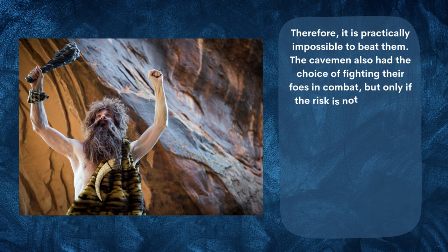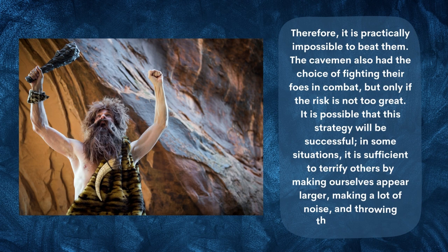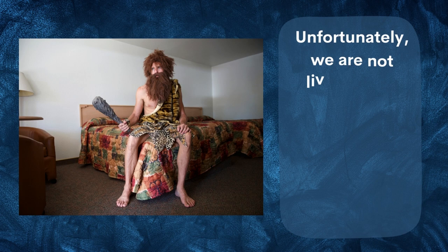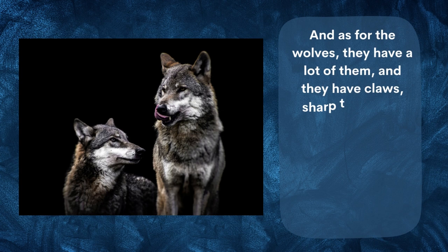The cavemen also had the choice of fighting their foes in combat, but only if the risk was not too great. In some situations, it is sufficient to terrify others by making ourselves appear larger, making a lot of noise, and throwing things around. Unfortunately, we are not living in the stone age, so we wouldn't have many sticks and stones available.